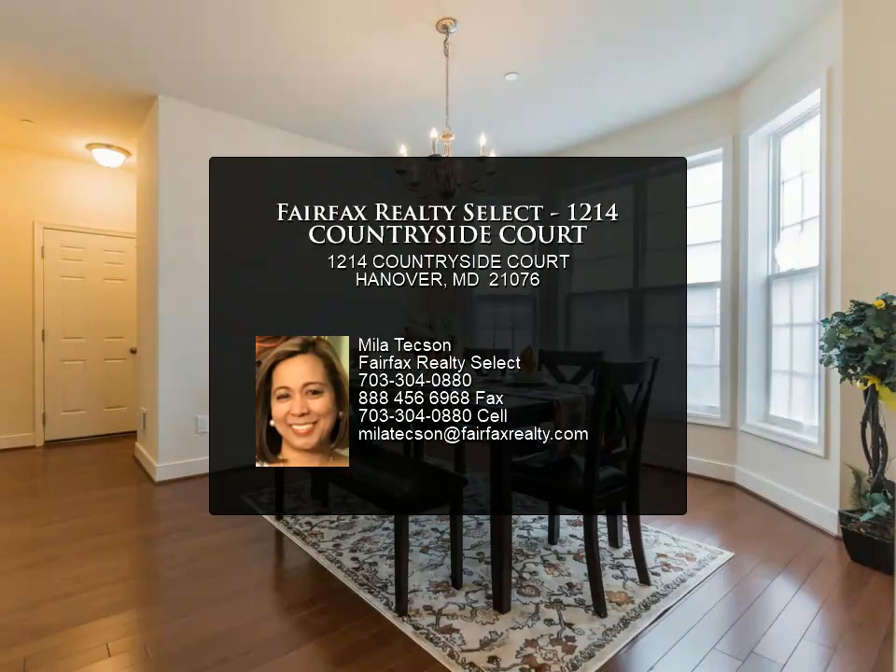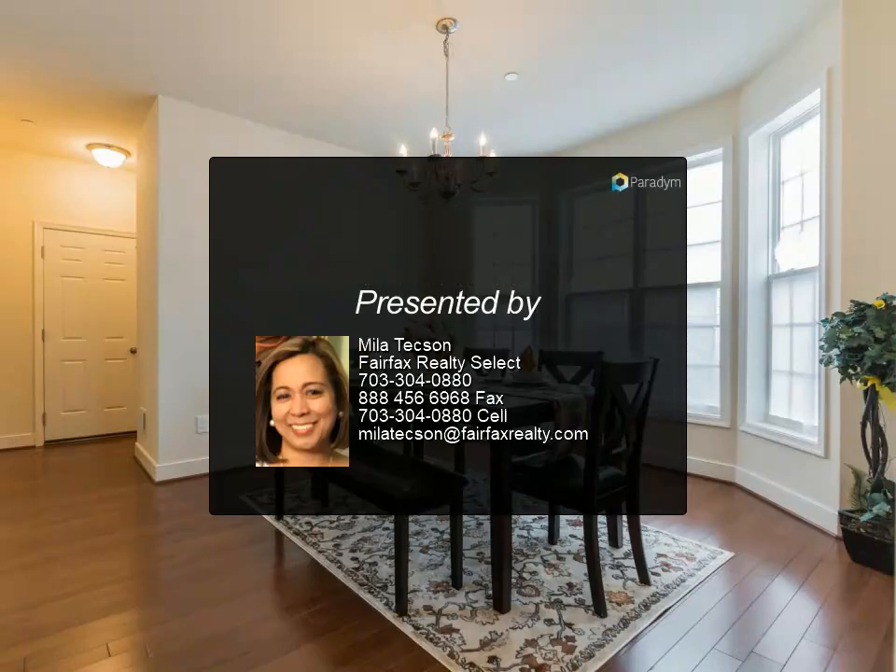The walk-up basement awaits your personal touch and design. The backyard is adjacent to forest conservation.